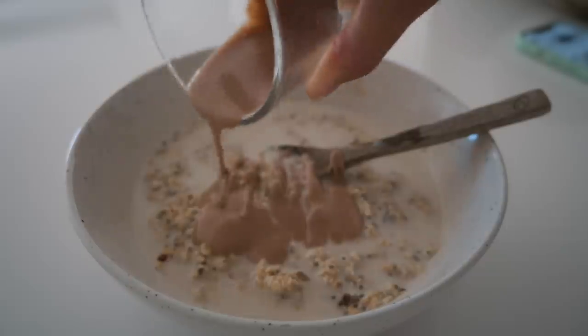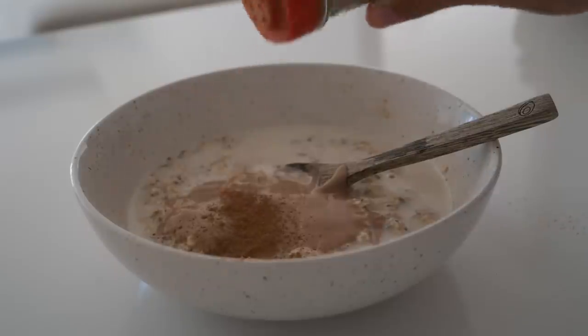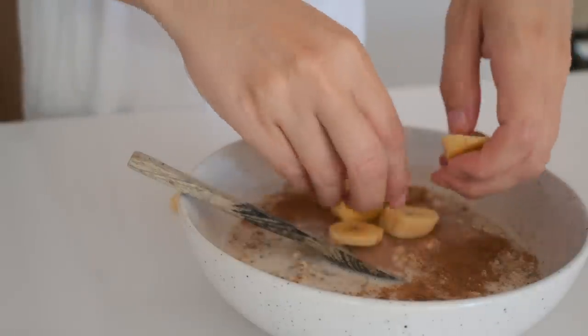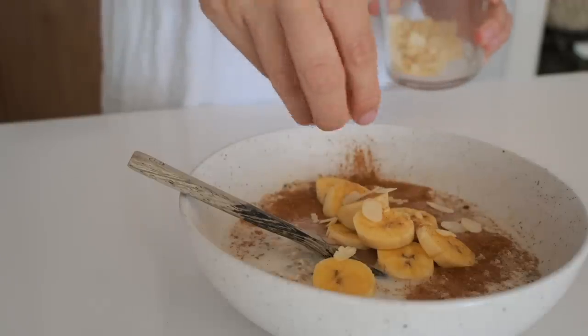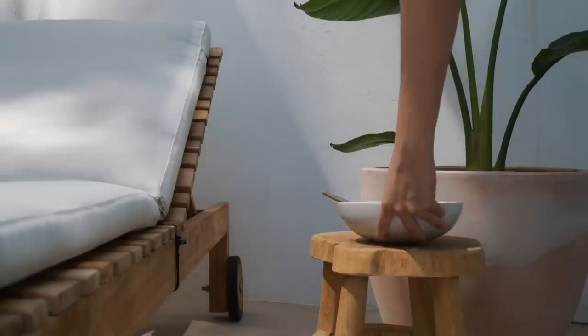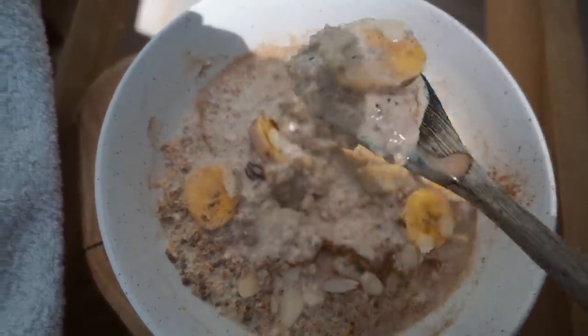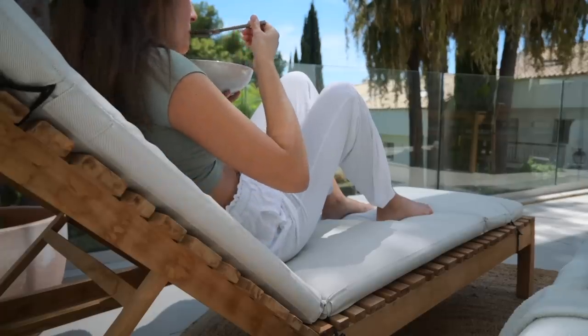Some caramel sauce — it is just tahini mixed with some date syrup and some cinnamon. Also slicing up a banana, adding that on top with almond flakes I found in the cupboard. Even though it's summer here still, this one gave me some serious fall vibes. I really love the flavors in this one.